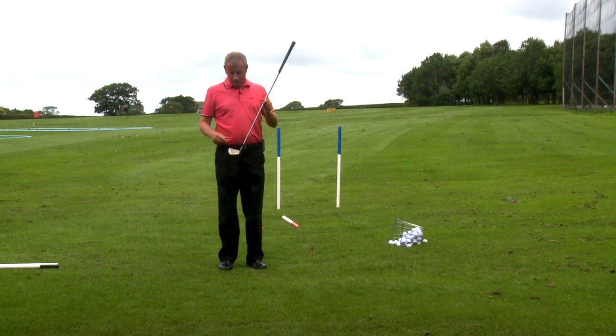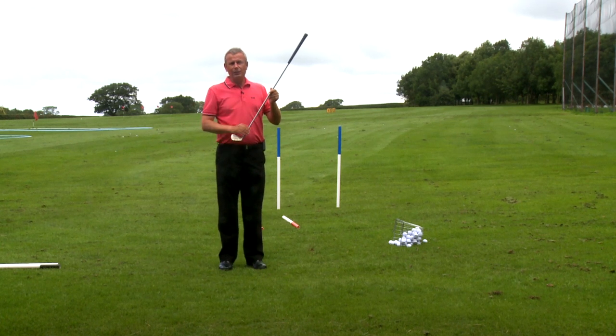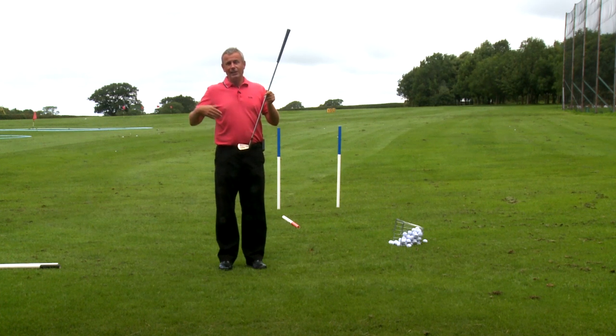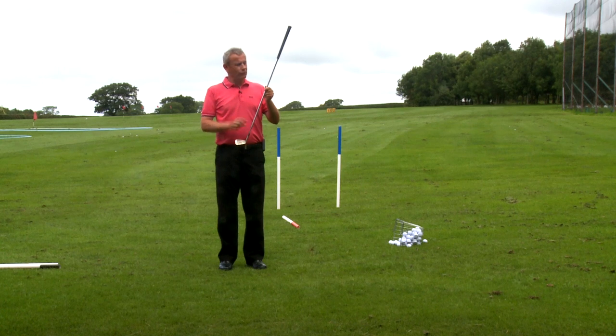So again, the critical thing here is where is the club face pointing in relation to the path. The golf ball will tell you everything you need to know. For a right-hander, if the ball arcs from left to right, then that club face is pointing to the right of the path on which the club is swinging.